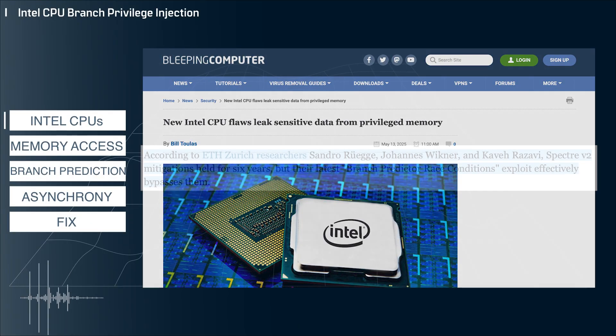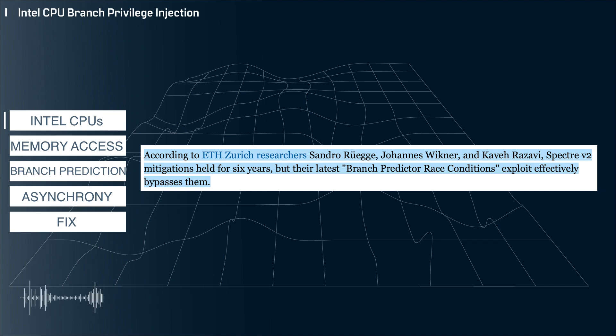Right off the top, I'll say this flaw was discovered by security researchers and has not appeared in the wild yet. I don't want to be a sensationalist channel and seem like I'm trying to freak everyone out. But this flaw is interesting as it deals with the very fine details of the hardware, which to me is always interesting and fun to dive into.